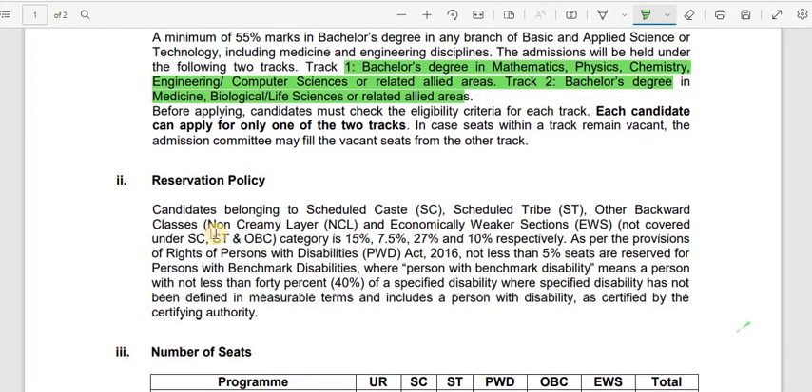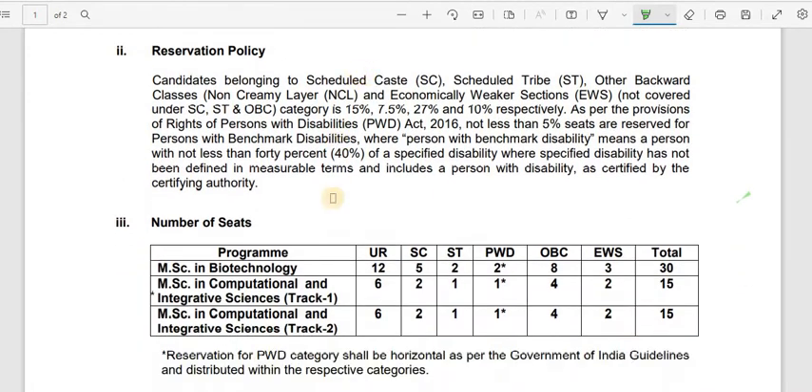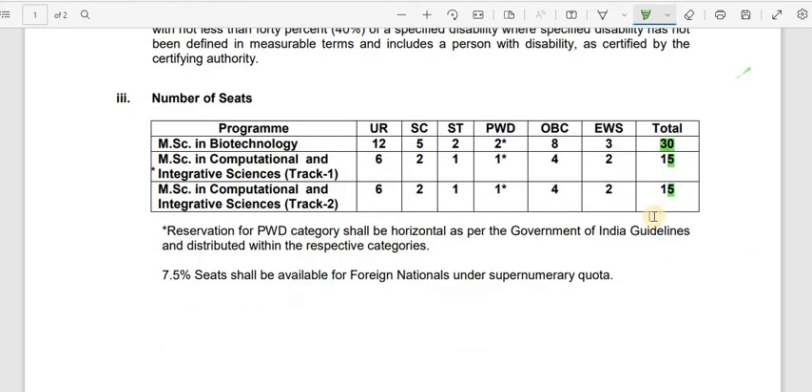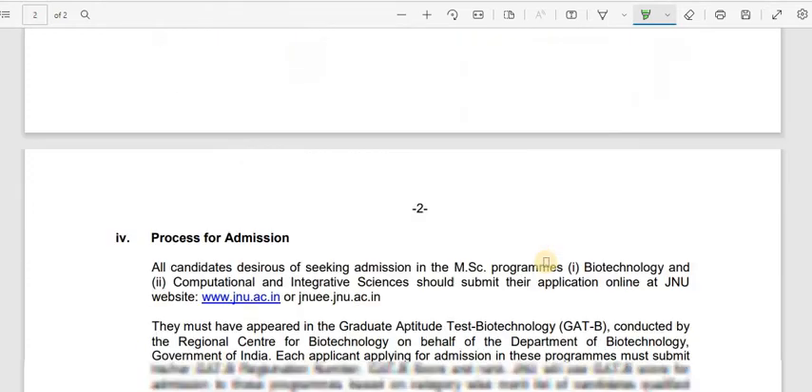You can also check out the reservation policy. Regarding the number of seats: MSc in Biotechnology has about 30 seats, inclusive of reservations. MSc in Computational and Integrative Sciences Track 1 has 15 total seats, and Track 2, which is Biological Sciences, also has 15 seats. The reservation category breakdown is also available to review.